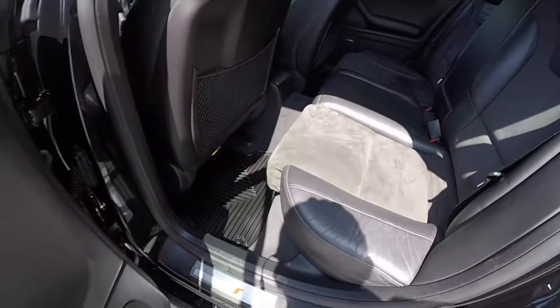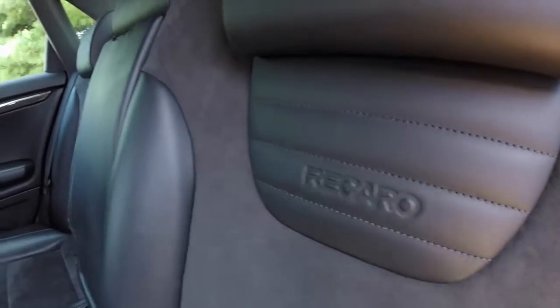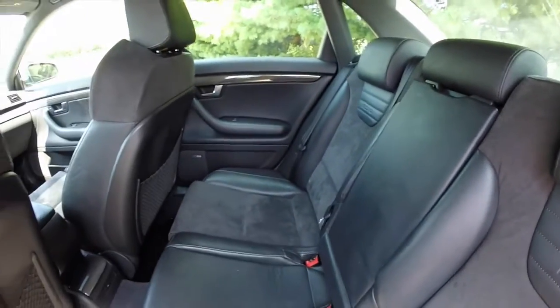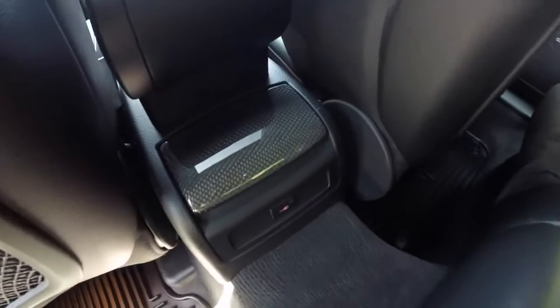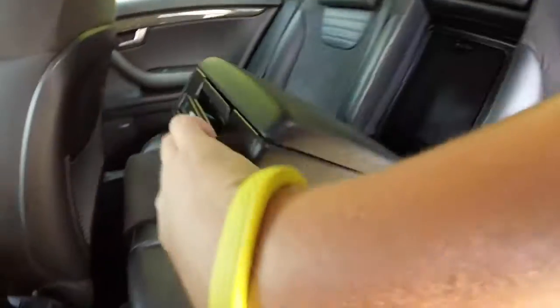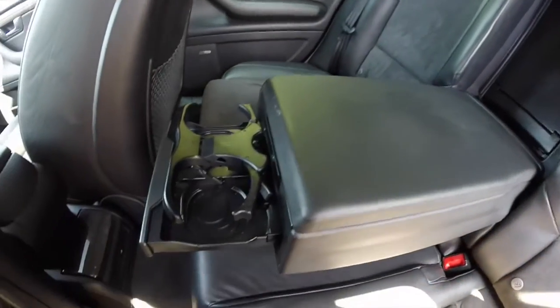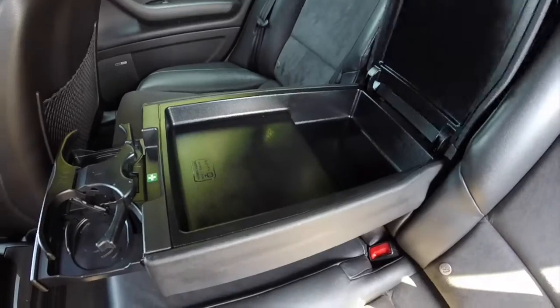Let's take a look at the back seat. The leather and Alcantara continue back here with the Recaro branding, and the carbon fiber trim also continues. The center portion folds down and reveals cup holders that pop up. We've also got a storage tray.